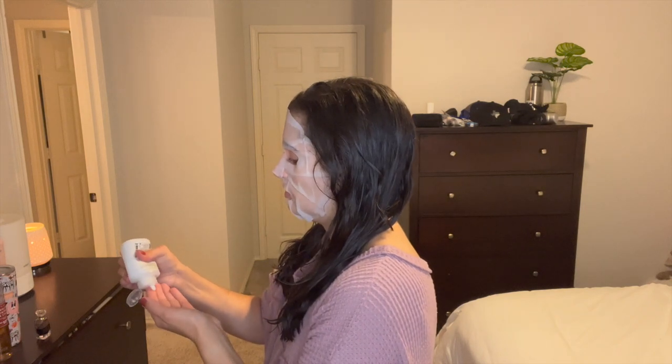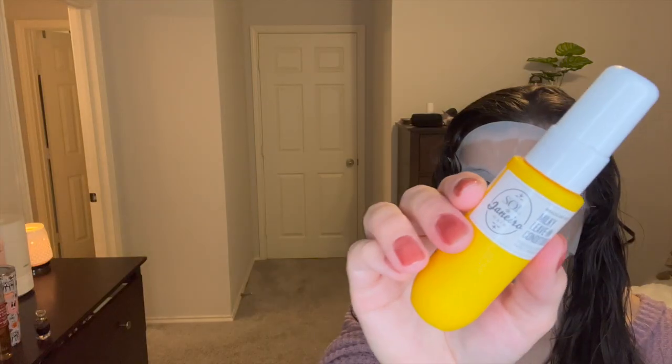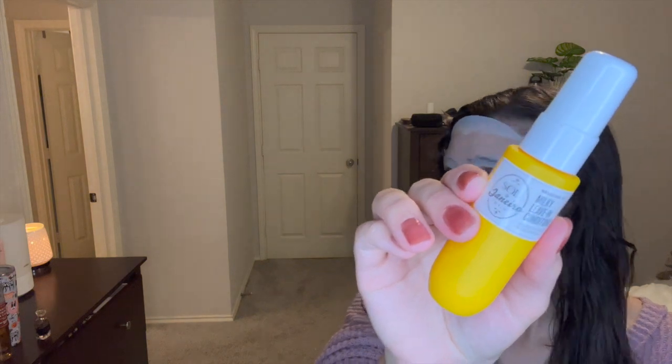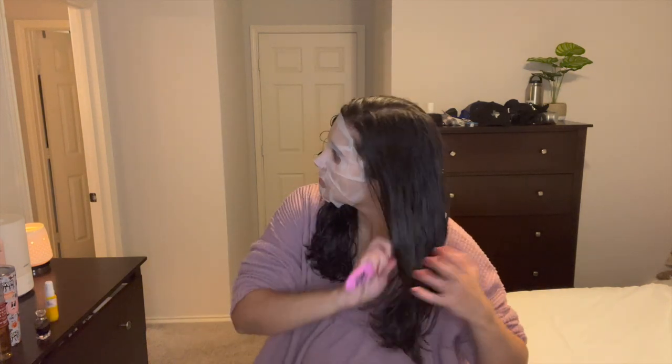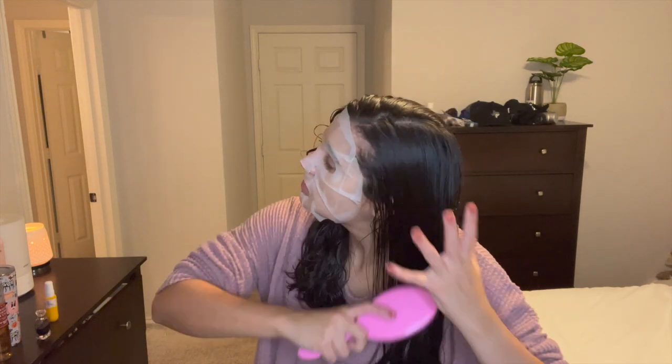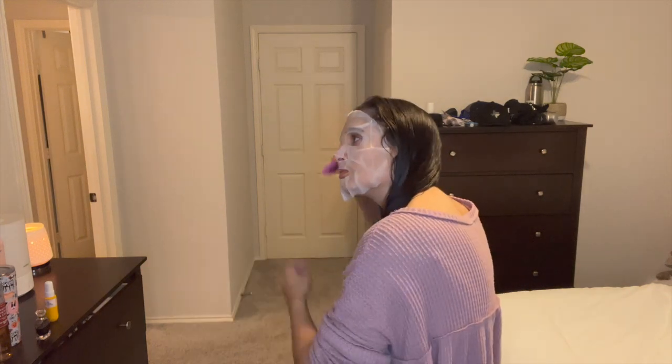Going in with my Olaplex Number 6 Bond Smoother — I think this has worked for my hair, though honestly I haven't been able to tell that much of a difference. Then the Sol de Janeiro leave-in conditioner — I love this stuff. I actually just finished it filming that clip, so I'm really sad it's gone because it smelled so, so good.